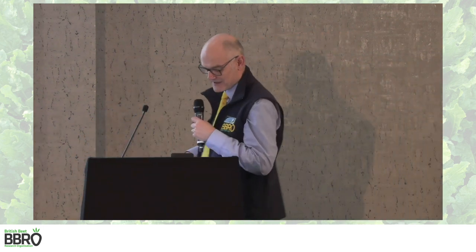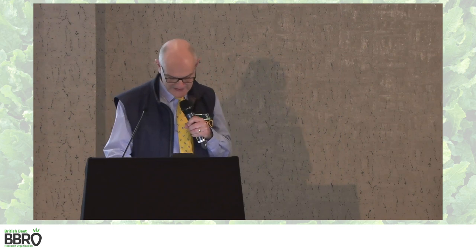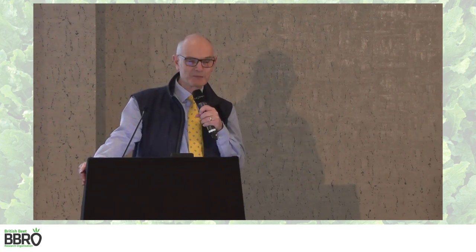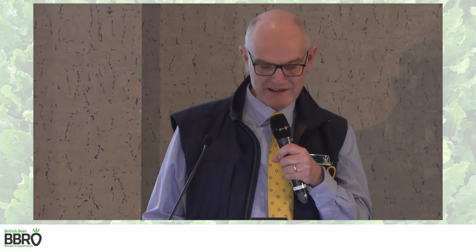The next presentation is a recording from Nyambora, who has just completed her PhD at the University of Harper Adams. She has been working on stubby root nematodes and free-living nematode control.